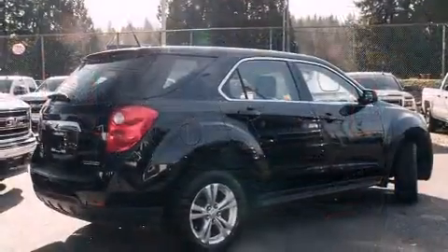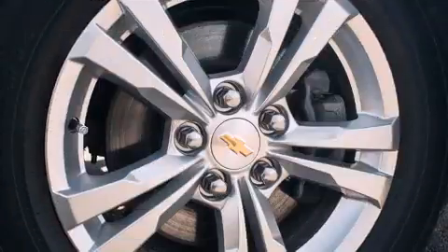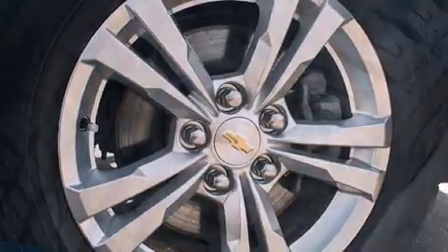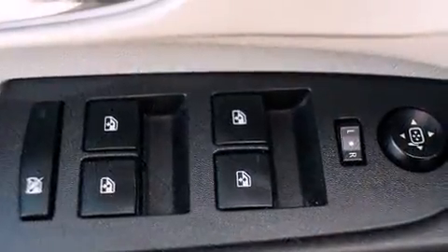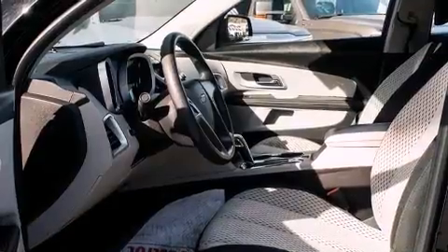Additional features include an outside temperature display and power windows. You and your passengers will enjoy the stereo system, which includes a CD player with MP3 capability and six speakers providing excellent sound throughout the cabin.